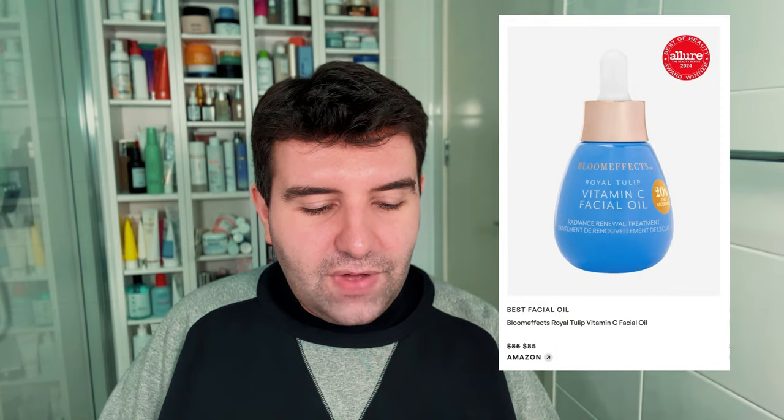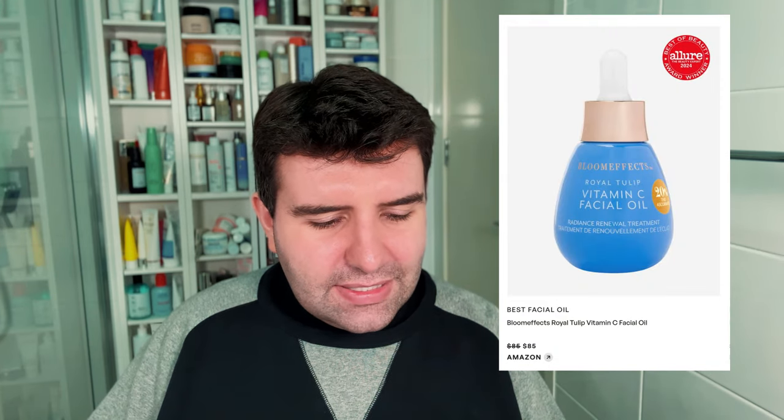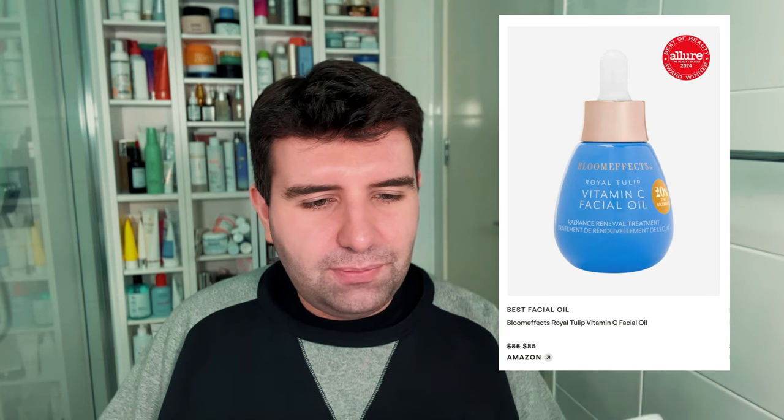Best facial oil has gone to Bloom Effects Royal Tulip Vitamin C Facial Oil at $85 USD. I haven't explored much of Bloom Effects but I know it's quite popular on social media. Again, $85 is kind of expensive. It contains THD ascorbate. The nice thing is that it's a proper blend using other ingredient extracts, so it ends up being a little bit more of a serum-oil, which makes more sense to me. Typically I don't love vitamin C in an oil format, so that would be the only reason I'd pass on this — but if you enjoy an oil texture then it would make sense.